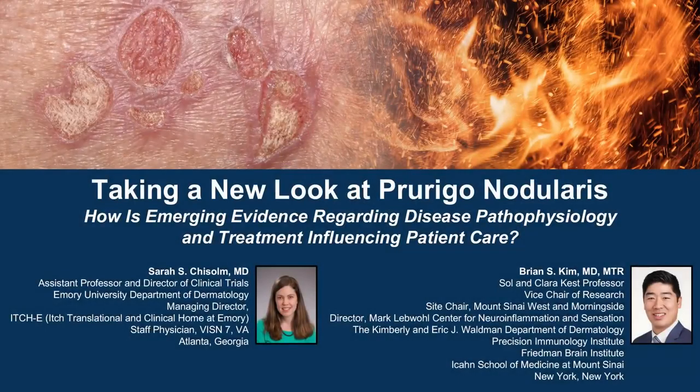The following podcast is part of a certified educational activity titled Taking a New Look at Prurigo Nodularis: How is emerging evidence regarding disease pathophysiology and treatment influencing patient care? Access the entire activity and complete the post-test at peerview.com/ZXX860. Downloadable slides and practice aids are also available.